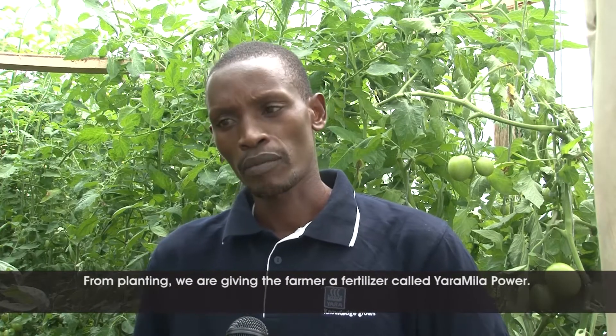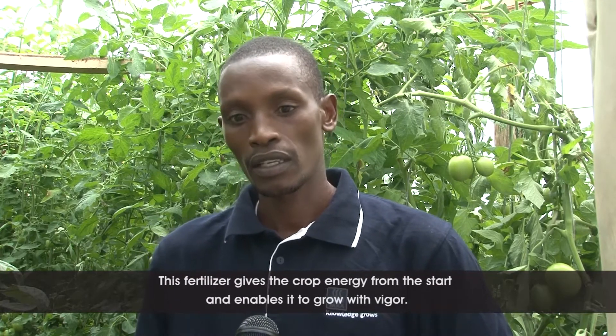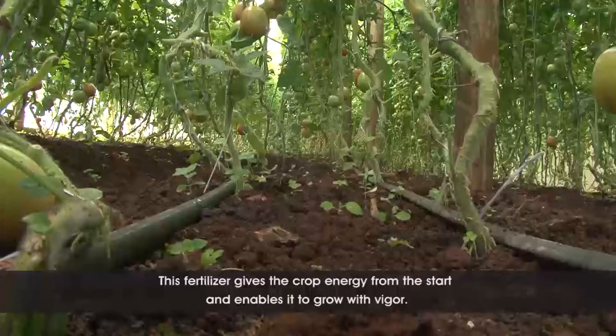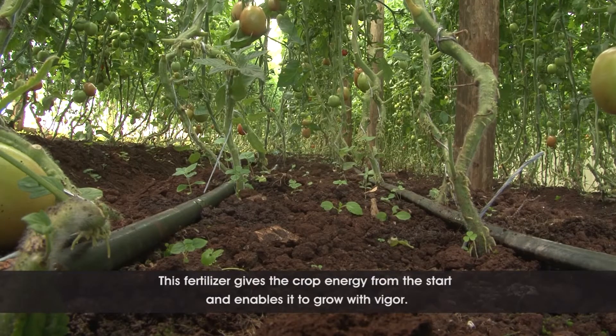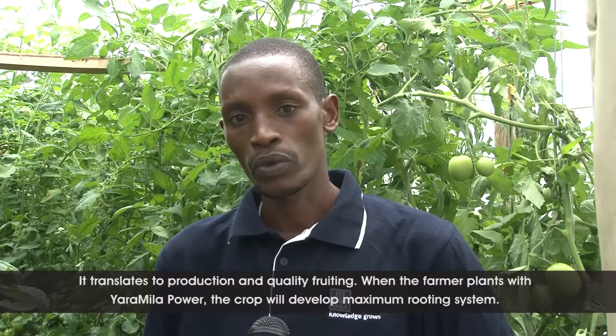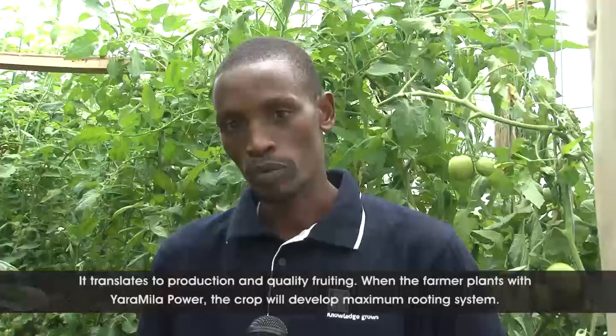From planting, we are giving our farmers an NPK fertilizer called Yaramila Power. Yaramila Power is a compound fertilizer with balanced nutrition — it has up to five nutrients — and this fertilizer gives the crop energy right from the start to grow with vigorous growth. That will give that crop to grow strongly and transfer later to production.